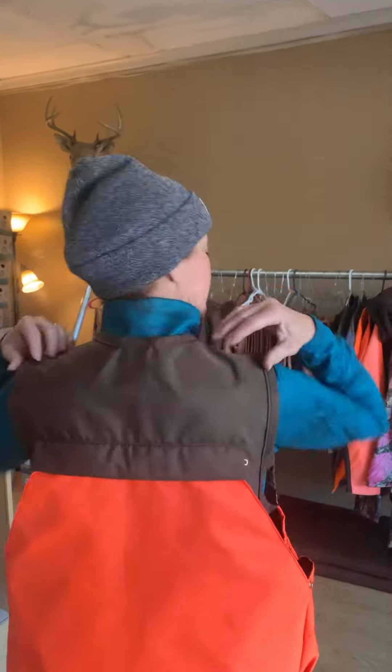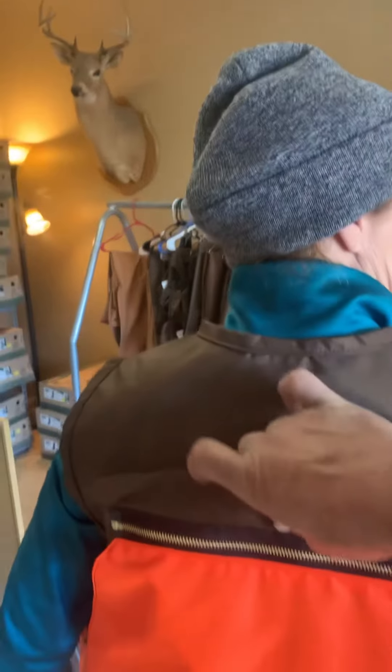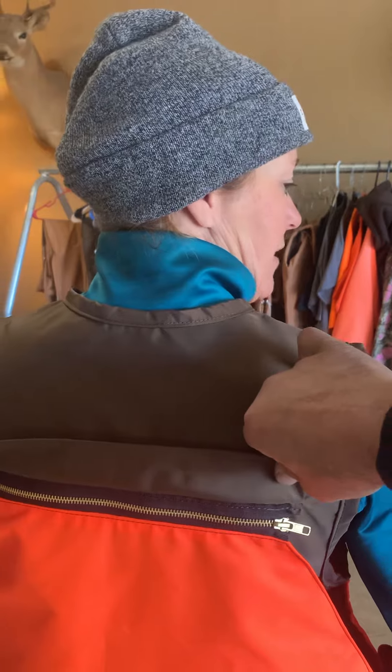Also, the back zips off. Right here it zips off so you can fold it all the way down and clean it out if you get it all nasty in there. It's sprayed out.